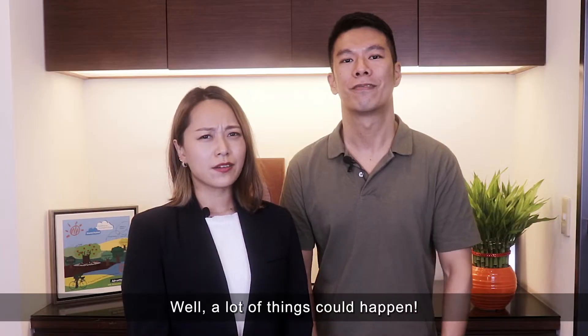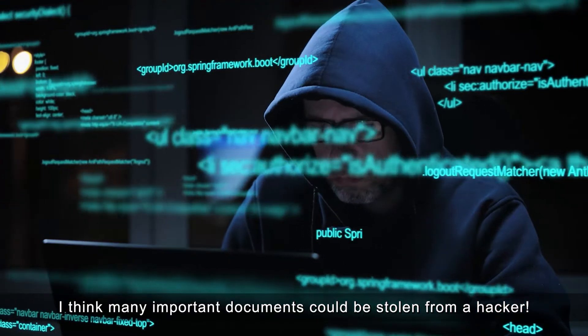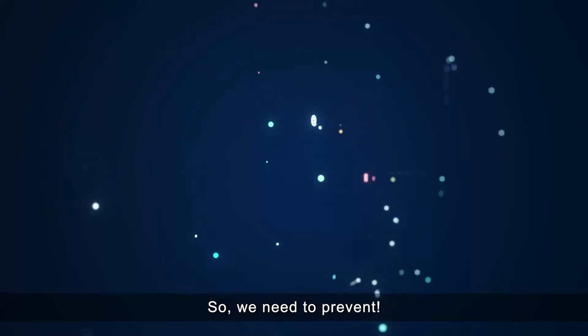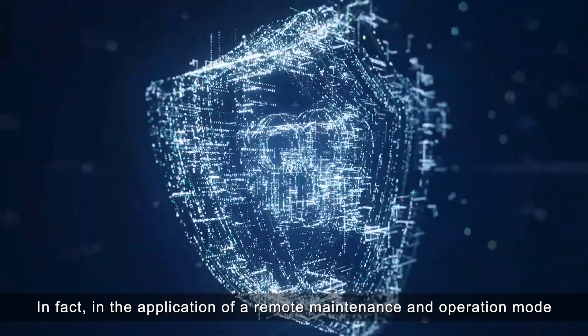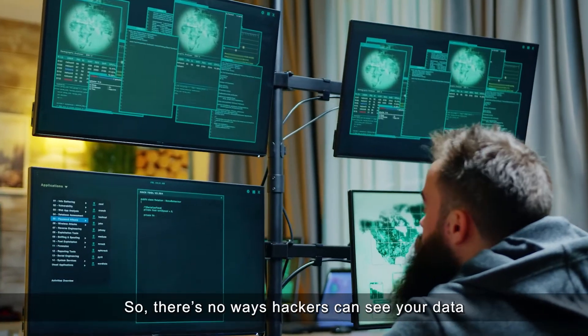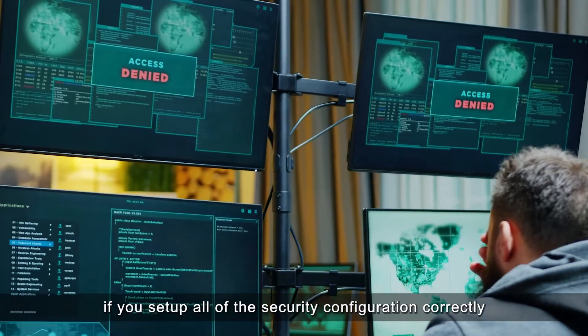Yeah, a lot of things could happen. I would say many important documents could be stolen by a hacker. That will definitely happen, so we need to prevent that. In fact, in a remote maintenance and operation model, security is very much considered from the user perspective. There's no way a hacker can see your data if you set up all the security configuration correctly.